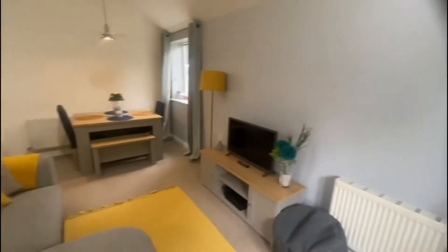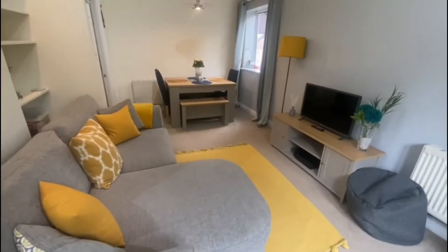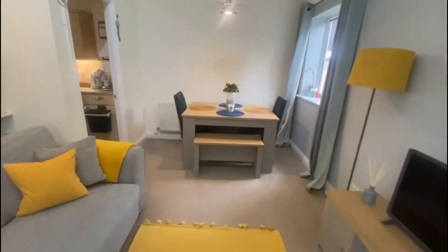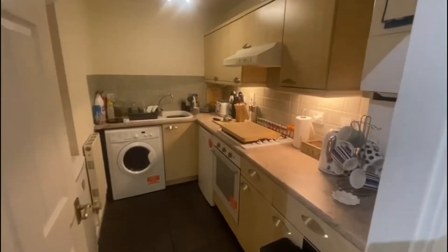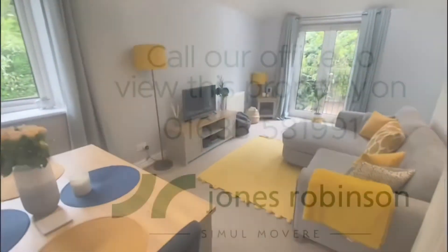Looking out onto the rear of the property, it's nice and light and spacious — plenty of room for entertaining. And then finally we have this fully fitted kitchen with washing machine, fridge and oven. Thank you.